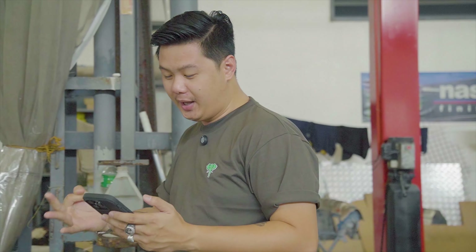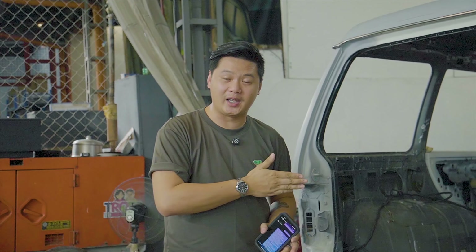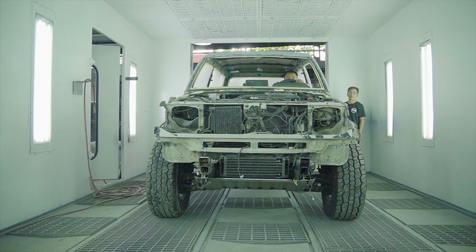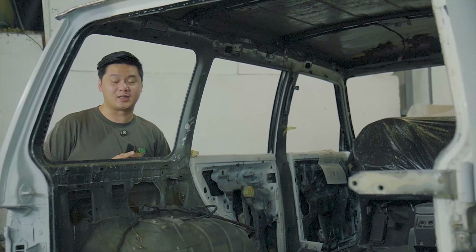May, June, July, August, September, October — 6 na buwan na po mula nung tayo ay nag-decide na ipagawa ang lahat ng issues sa pintura at kalawang ng sasakyan na ito hanggang sa naging full-blown restoration na nga. At ngayong nasa homestretch na tayo ng ating restoration project, ano-ano na nga ba ang i-expect pa natin na mangyayari sa sasakyan na ito?